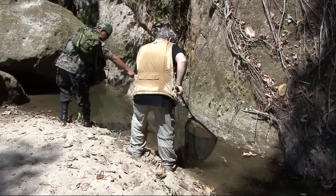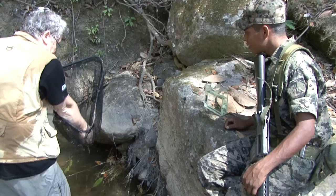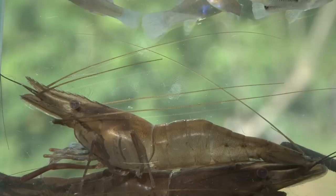Roland caught two different types of life-bearing fish with his landing net in the stream of the waterfall, as well as a large type of shrimp. The first type was the swordtail of the genus Xiphophorus. The second type of fish was a life-bearing Heterandria species and a large shrimp of the genus Macrobrachium.